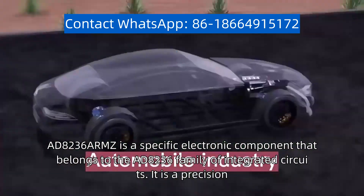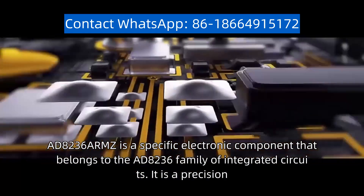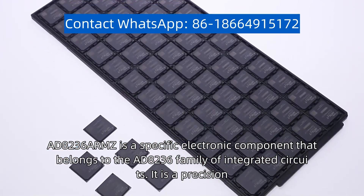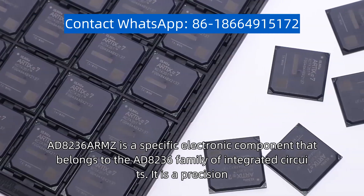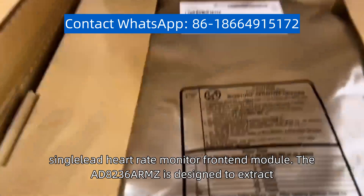The AD-8236 ARMZ is a specific electronic component that belongs to the AD-8236 family of integrated circuits. It is a precision, low-power, single-lead heart rate monitor front-end module.